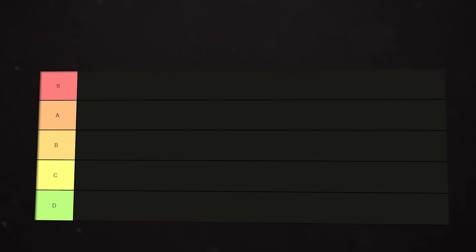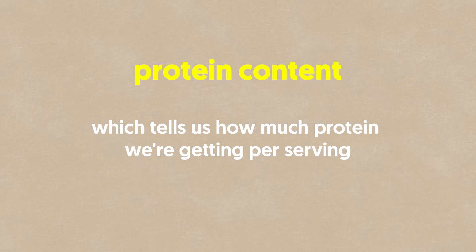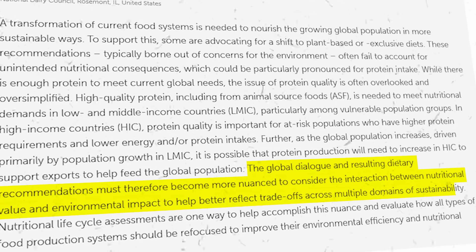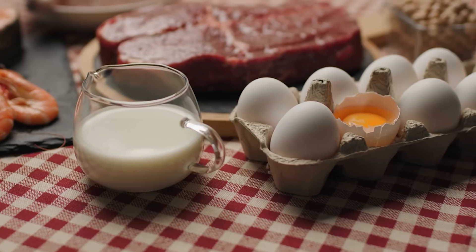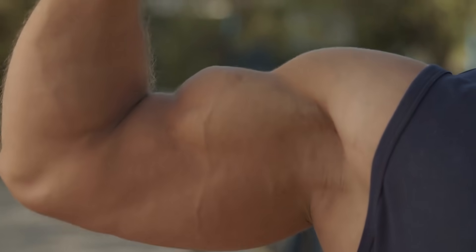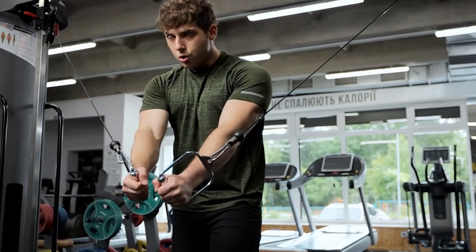When ranking these protein sources, we considered several key factors. First, protein content, which tells us how much protein we're getting per serving. Studies emphasize the need to consider both the quantity and quality of protein in diets. High-quality proteins are beneficial for muscle protein synthesis and strength gains when combined with resistance exercise.